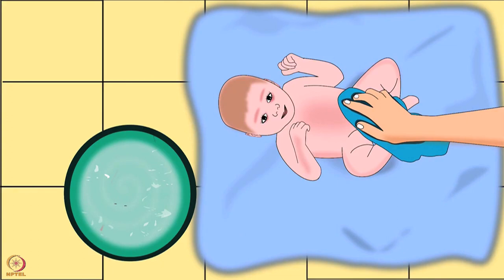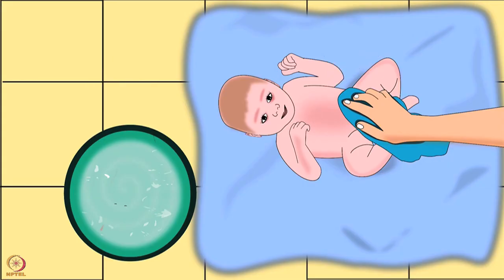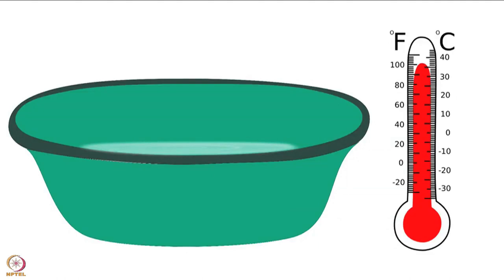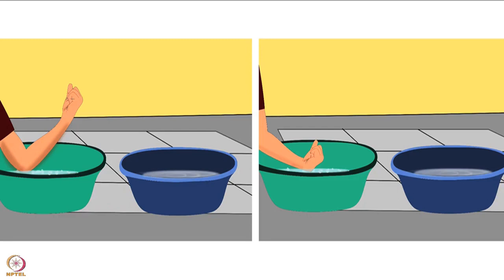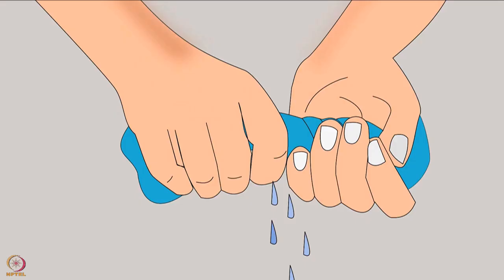Let us see how a sponge bath is given. Before starting, ensure the room is warm enough with closed windows. Keep a very soft clean small cloth ready. The baby should be placed on a safe flat surface — the floor would be the safest. Do not keep the baby on a high platform. The water temperature for bathing should not be more than 37 degrees Celsius. The mother should check the temperature using her elbow or wrist. For cleaning, first use soapy water made with mild, colorless, and odorless soap or baby soap, then use clean water to remove the soap.